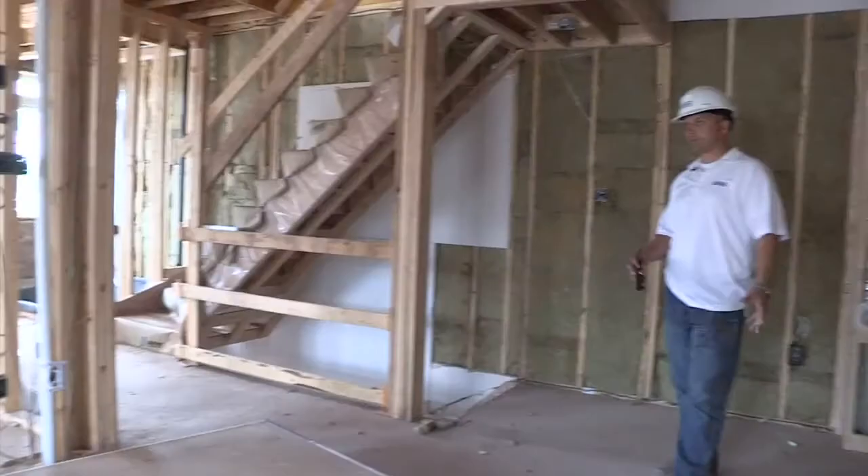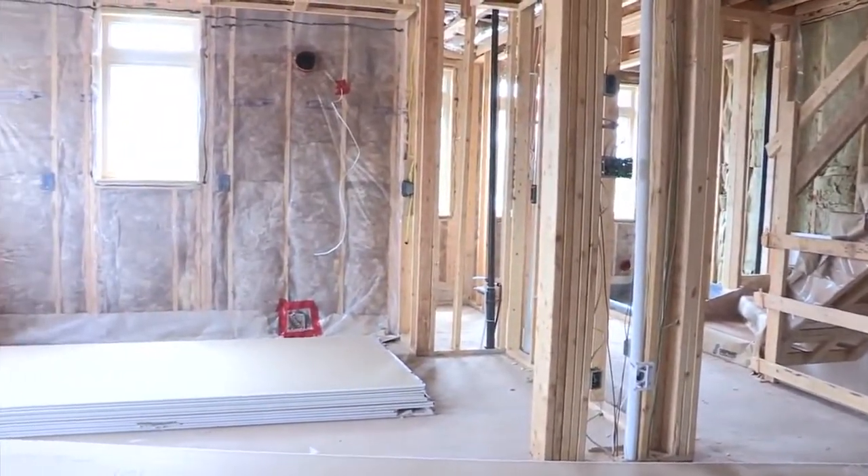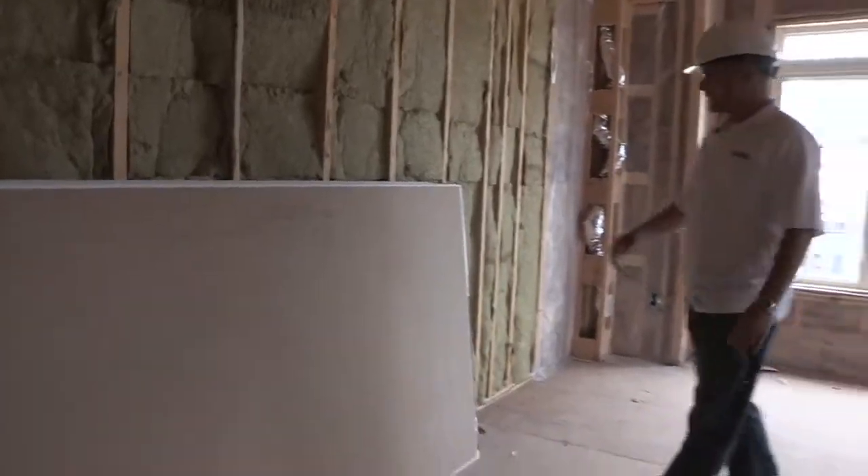So this is where we're at with installation. What we do next is I call an inspection from the city, they come inspect the insulation, and then next after that is drywall.